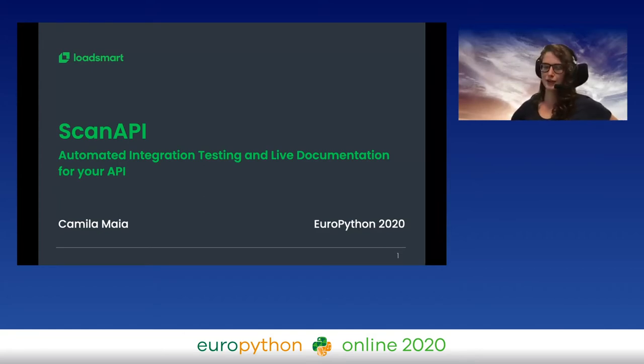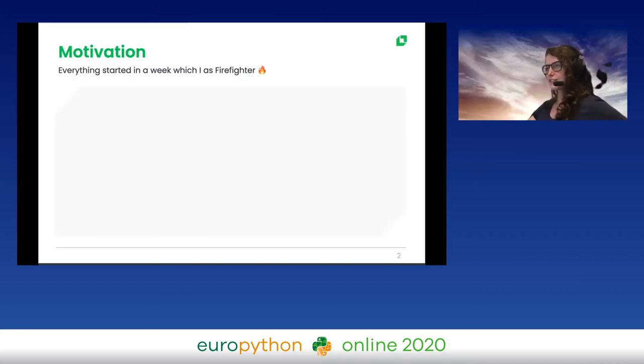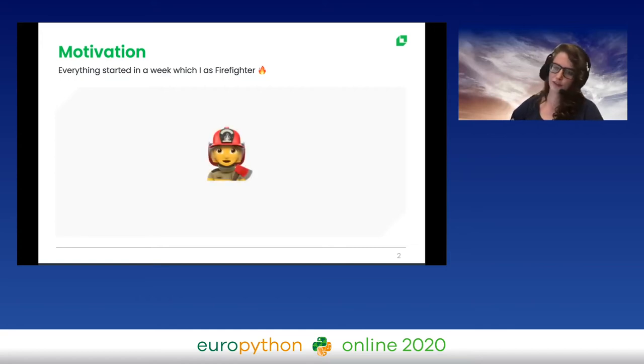If you hate to write docs, this is the point. So, the motivation. Everything started about one year ago, where I was working as a firefighter in my company. Firefighter in our company means we are the people in the team who handle all bugs, all fires, all stuff, so the other people on the team can focus on the project. I was there only facing bugs during the whole week.